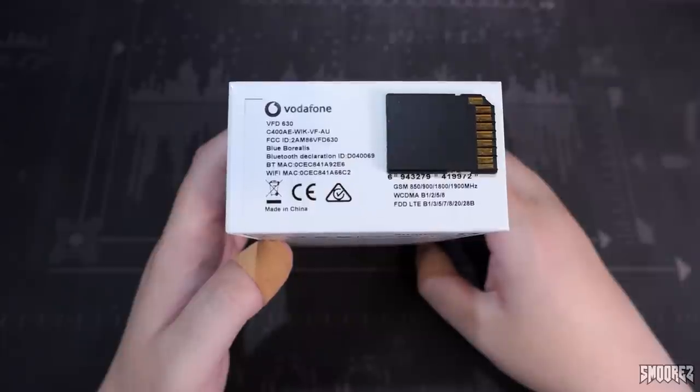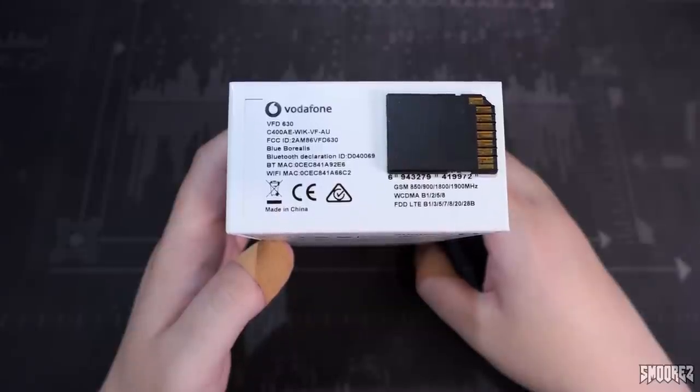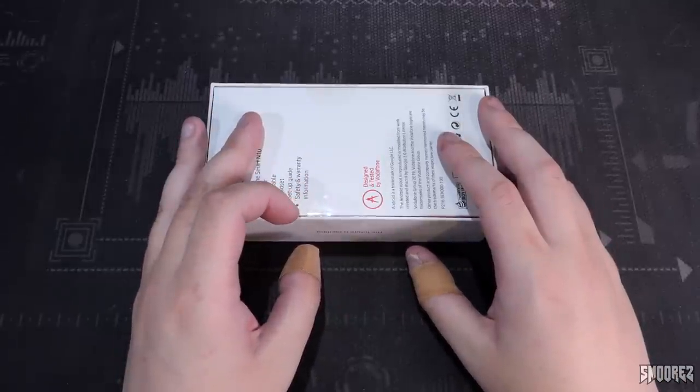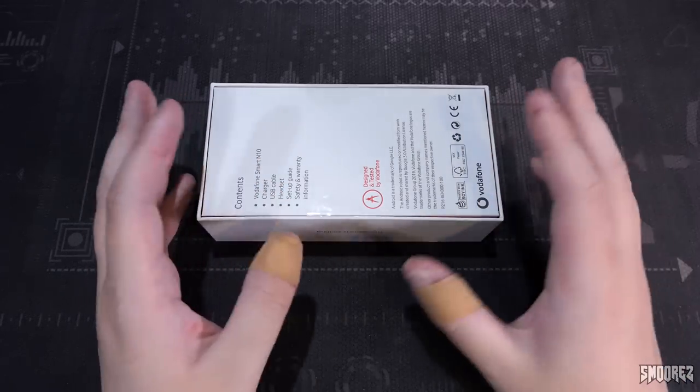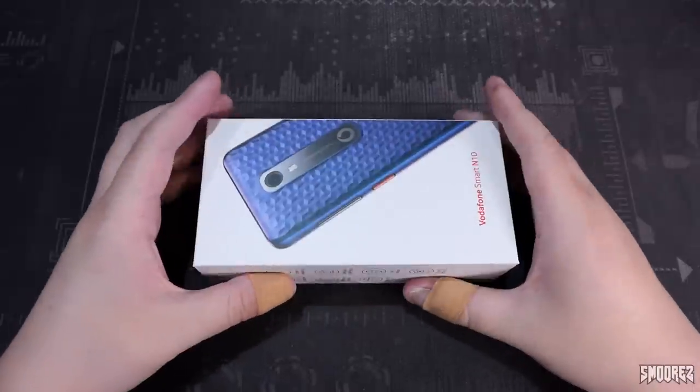Those bands should work mostly on the Vodafone network. I don't think it'll work on Telstra, and I'm actually unsure if this device will work on other networks. In the past I've been able to unlock Vodafone devices, but they may have altered the bands to make it incompatible with other networks. Also, I was working on really dusty computer parts for a couple of hours, so my hands are looking a bit dry — sorry about that.